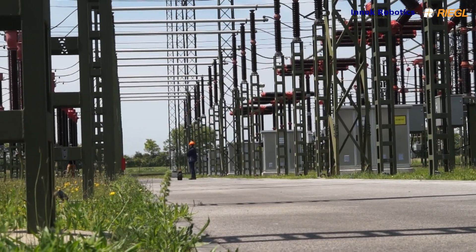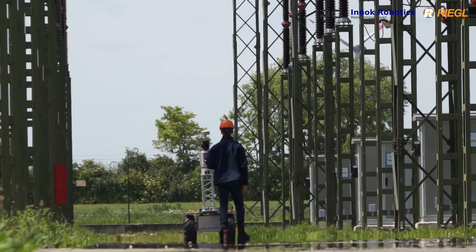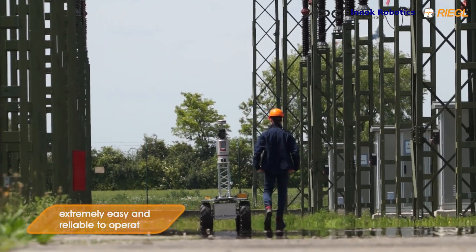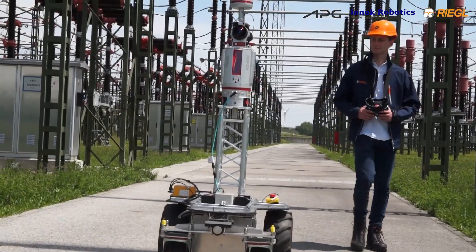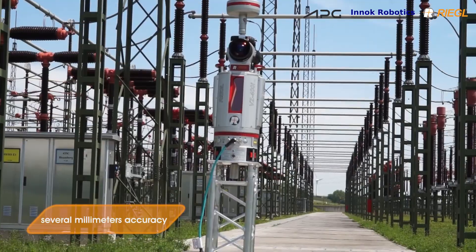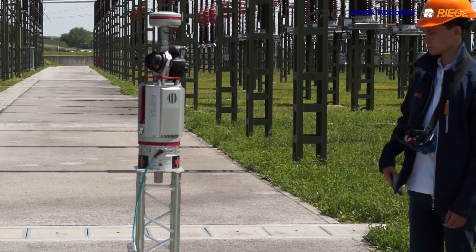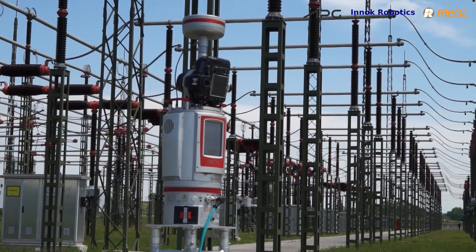The first task for the operator is to initiate the start command at the beginning of the project. The laser scanner measures one scan position before moving to the next. Registration is completed automatically on board the scanner and steers the robot independently to the next scan position.